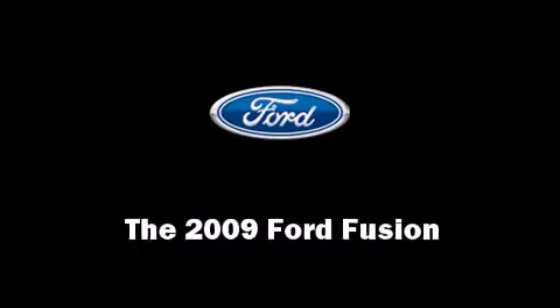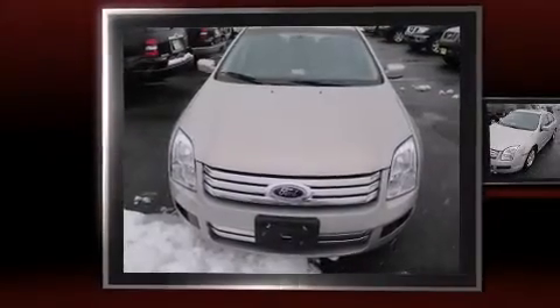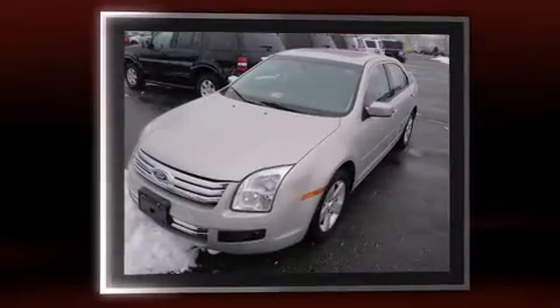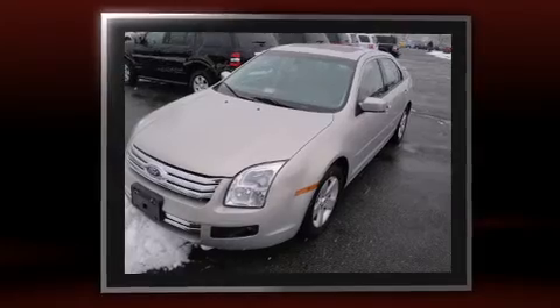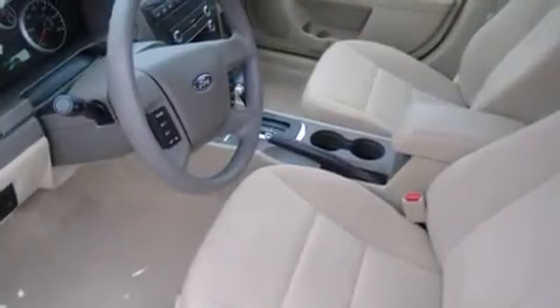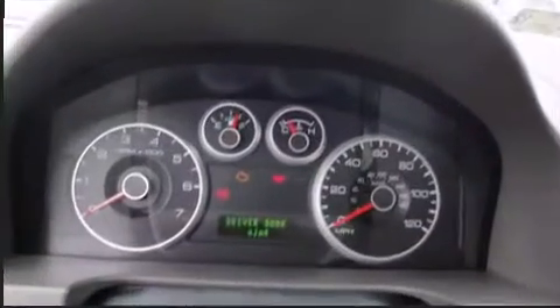The 2009 Ford Fusion with less than 20,000 miles on the odometer. This four-door sedan prioritizes comfort, safety, and convenience. It features an automatic transmission, front-wheel drive, and a 2.3 liter four-cylinder engine.